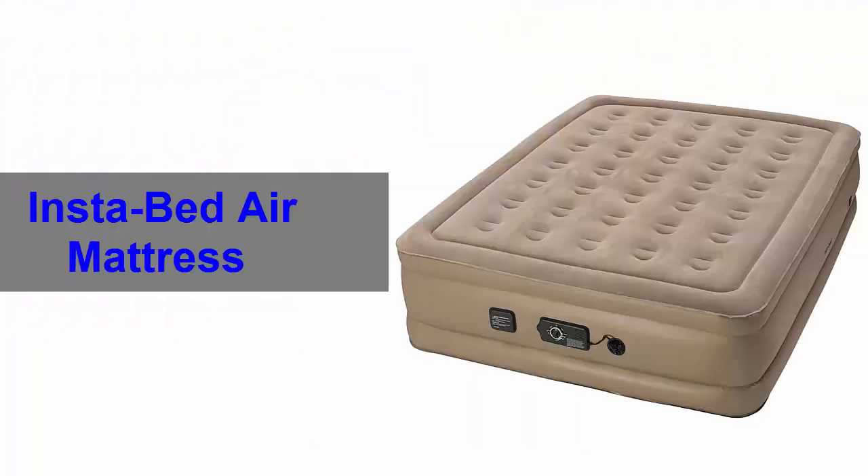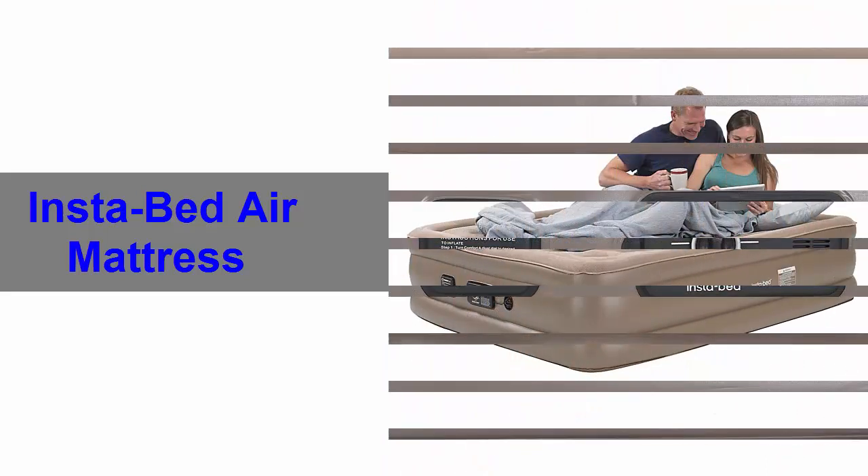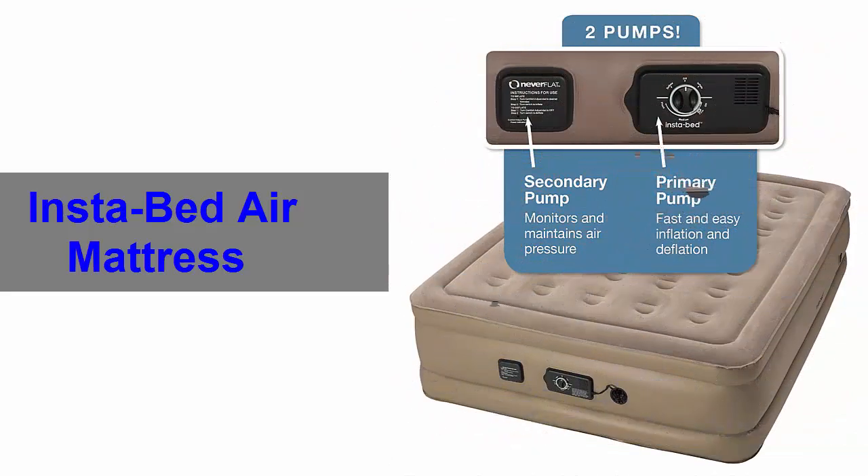Number 4. Instabed air mattress. This air mattress is highly comfortable to use. It can be useful for those who have back pain and joint pains.